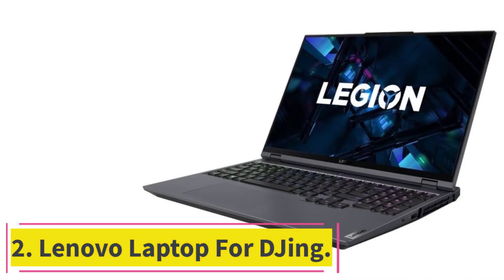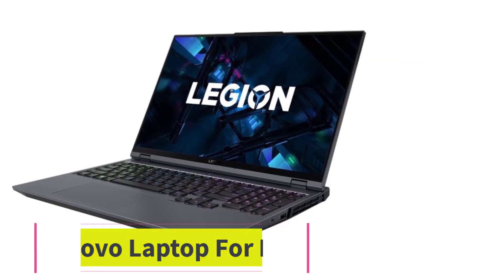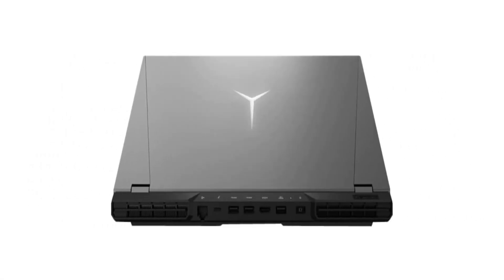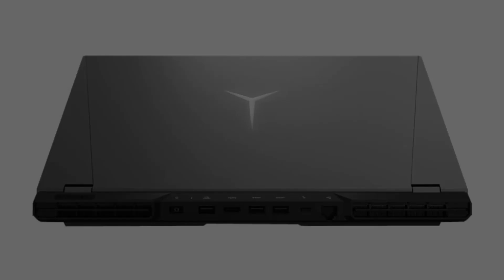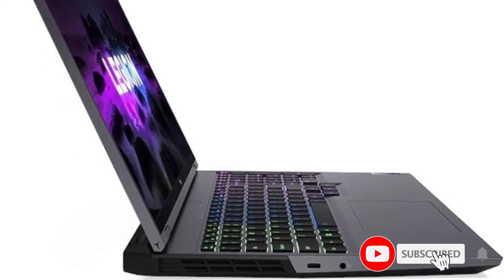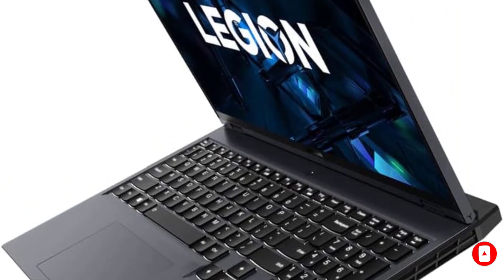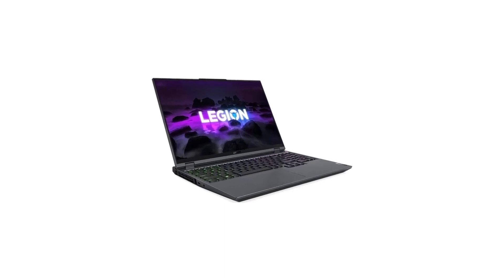At number 2: the Lenovo Laptop for DJing. The Lenovo LOQ Laptop stands as an exceptional companion for DJs, offering robust performance. Powered by the latest 13th Gen Intel Core i5-13420H processor and NVIDIA GeForce RTX 3050 graphics card, it handles the intricate demands of DJ software and music production tools. Its 15.6-inch Full HD display with a 144Hz refresh rate ensures a seamless and immersive DJing experience, capturing the nuances of every beat and melody.